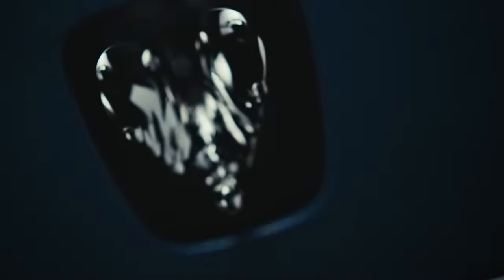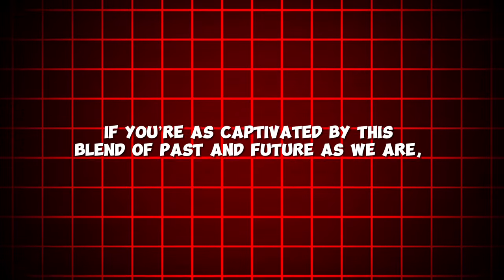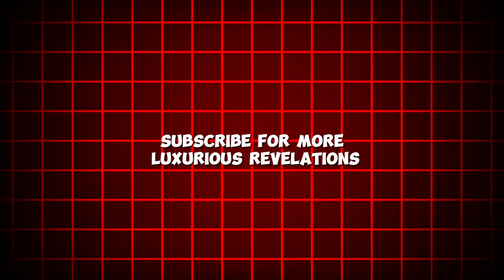In wrapping up, the 2024 Rolls-Royce Spectre isn't just setting the bar for luxury electric vehicles, it's redefining it, blending heritage with innovation. If you're as captivated by this blend of past and future as we are, let us know in the comments, share this insight, and subscribe for more luxurious revelations.